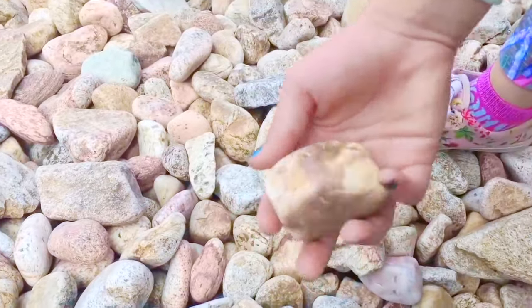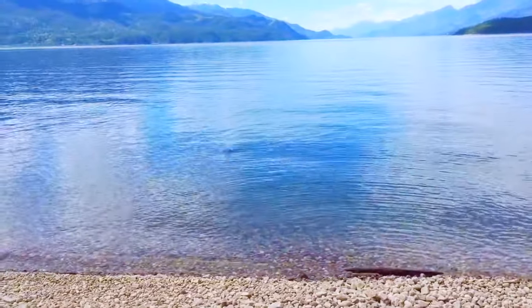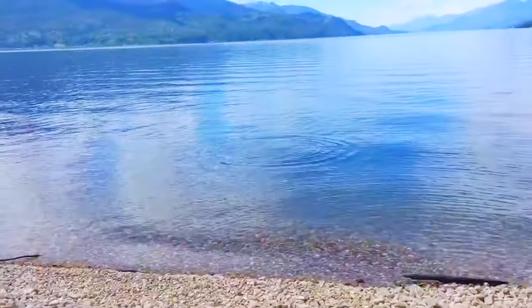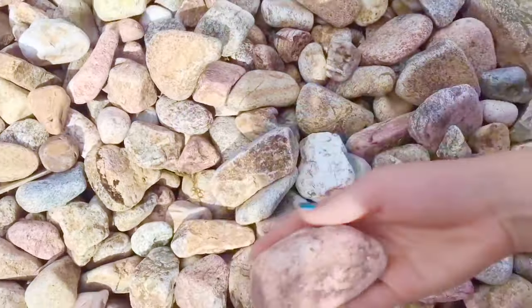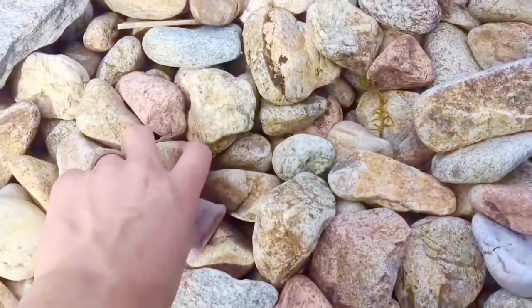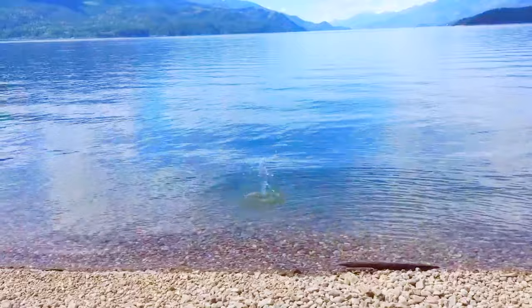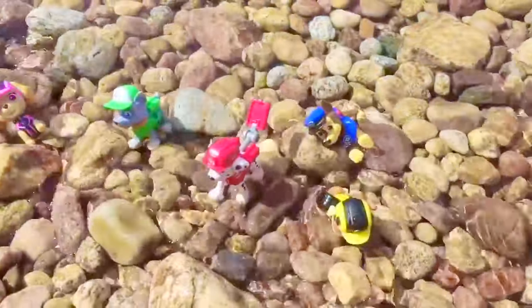Tiny Treasures has challenged me to a game. We're going to see who can throw their rock the farthest into the water. Here goes Tiny Treasures. And now it's my turn. Tiny Treasures wins! Let's try one more time. I'll pick this rock right here. Tiny Treasures is first. And now it's my turn — I'm throwing underhand. Tiny Treasures wins again.